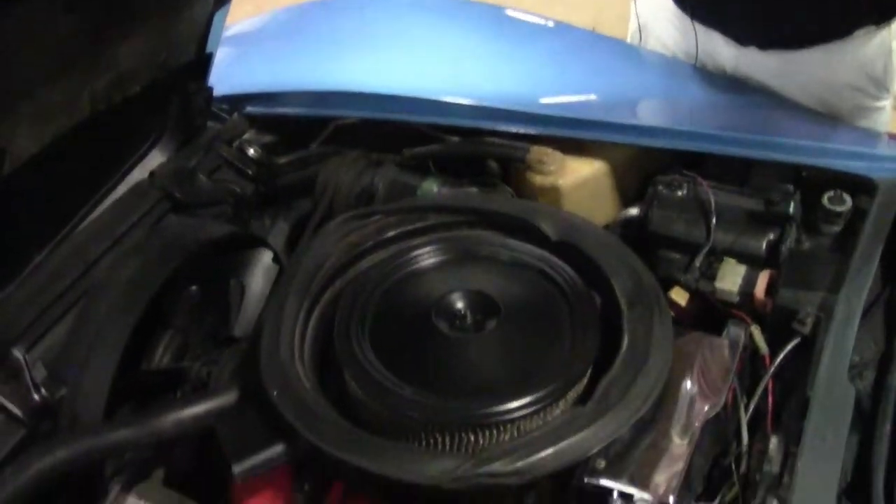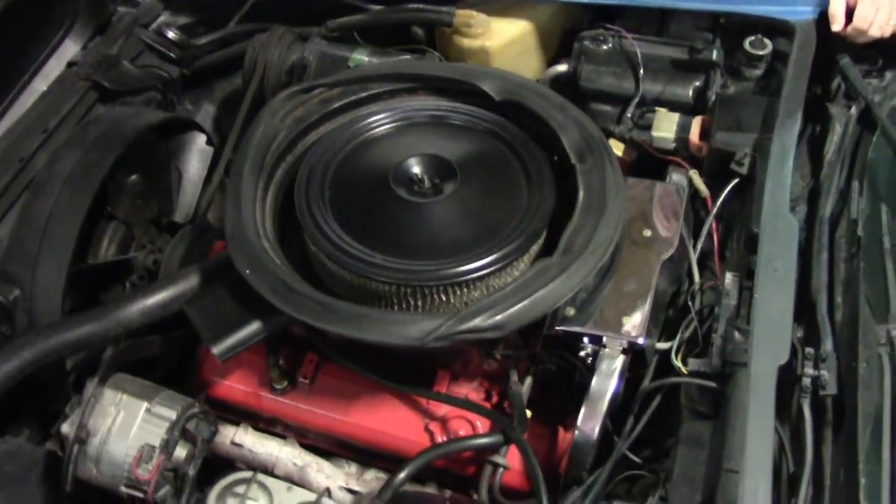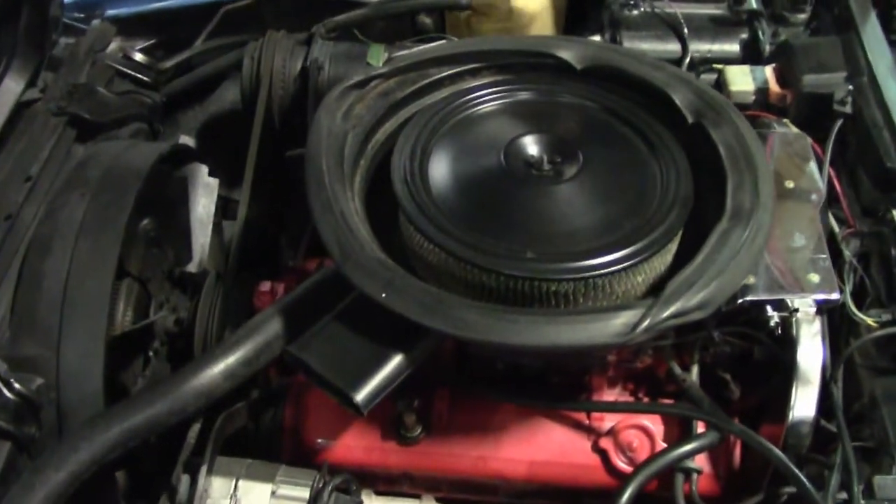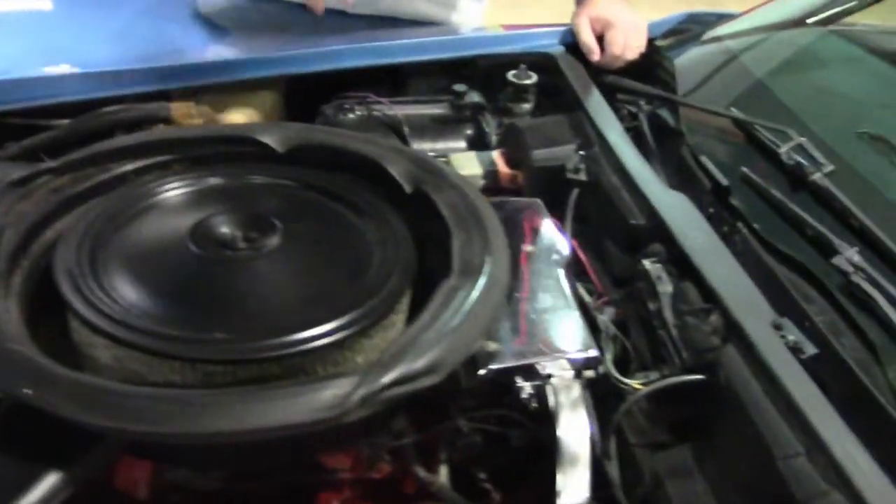Our engine compartment — I have not driven the car, not sure about the A/C just yet. But it's an A/C car with power brakes, just a ton of options, very correct underneath.